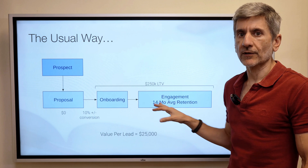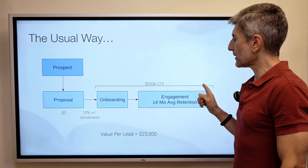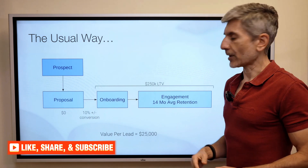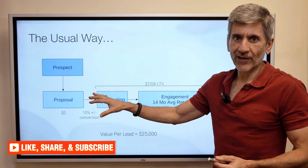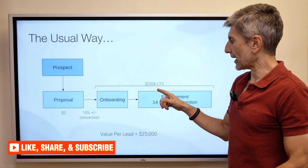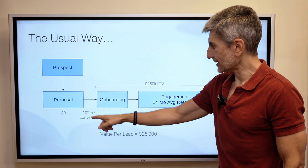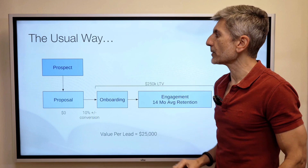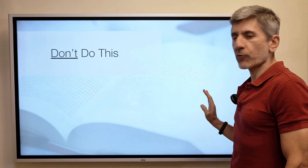These numbers are typical for some of the agencies I've worked with. You might have a 10% conversion rate, and let's pretend the client is worth $250,000 lifetime value. So the value of a lead is $25,000, because it takes 10 of those leads to get your $250K. Most people are taking prospects through this process and very few are actually getting into the portion where they're getting paid.